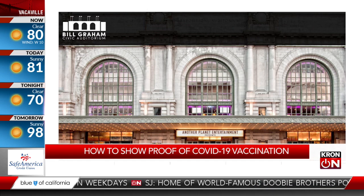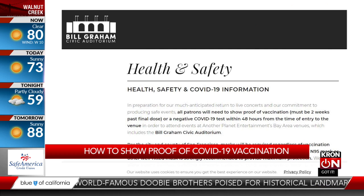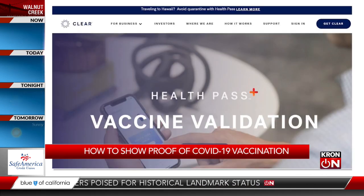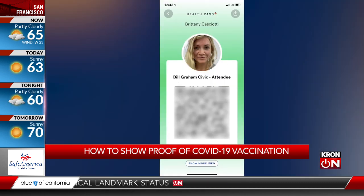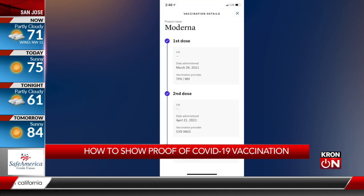Some venues are requiring vaccine verification through a specific app. For example, if you're going to a show at Bill Graham Civic Auditorium, you'll need to download the CLEAR app, which will create a health pass for a specific show. This will show if you're vaccinated or if you've been tested in the last 48 hours.